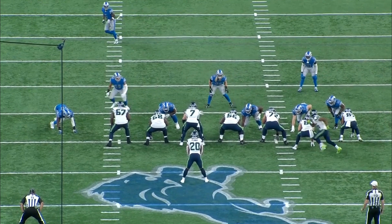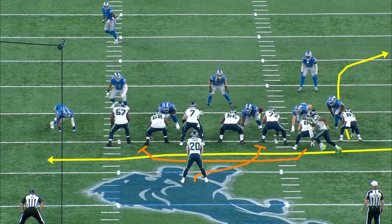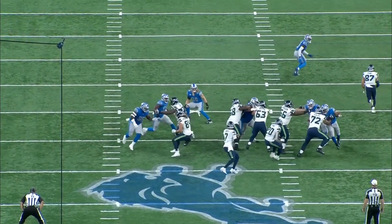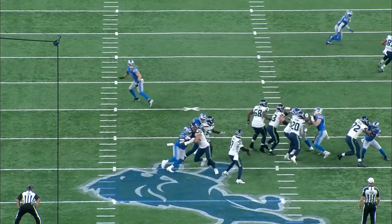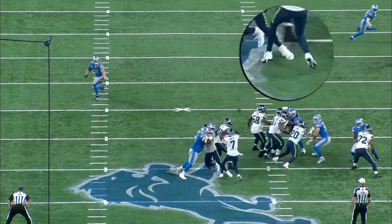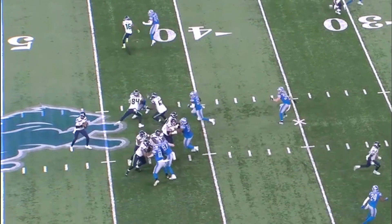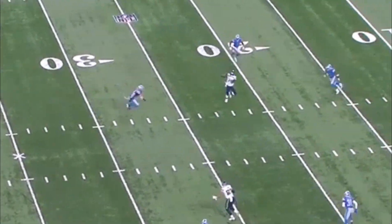This is another play action-based shot play design where Geno begins under center against the Detroit Lions. Geno turns around to execute the play fake and the left side of his pocket converges onto him at the top of his drop. We can see that the pressure leads to both of Geno's feet coming off the ground, level with each other — he turns like this because his feet are being taken away from beneath him. Despite that pressure, he hits his receiver in stride on the post route between two defenders for 21 yards.